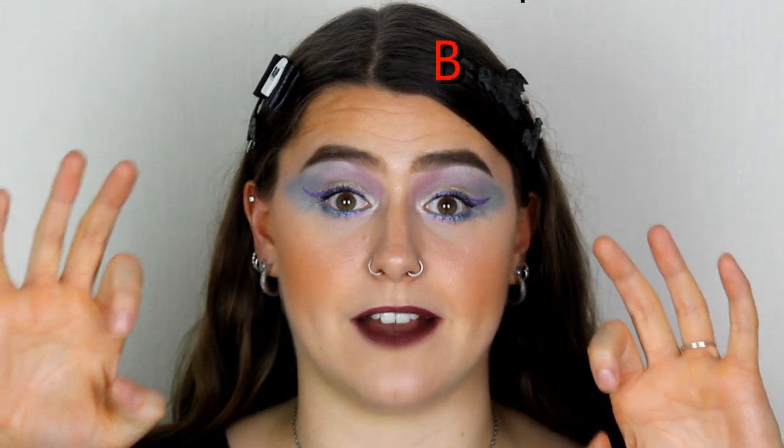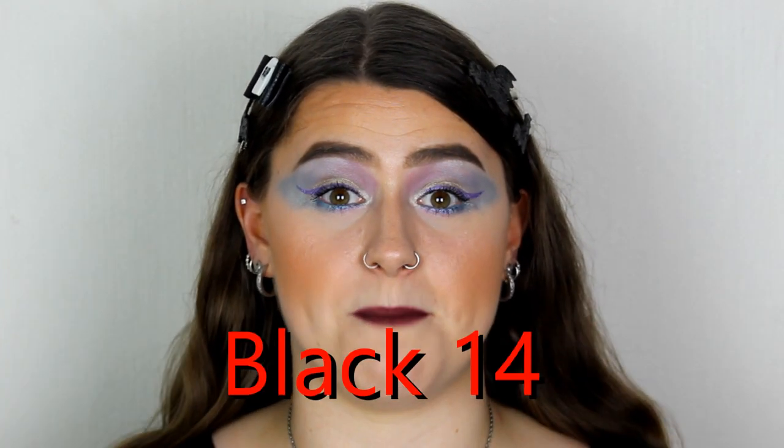This video is not sponsored by the Funky Soap Shop. However, I do have a discount code and affiliated link with them. If you use the code Black 14, you'll save yourself 10% off your order. I'll leave that link in the description bar below, as well as their Instagram page, if you'd like to check them out.